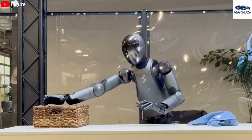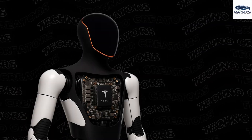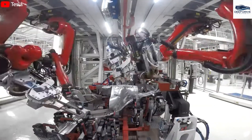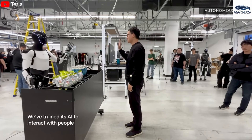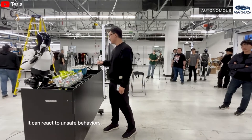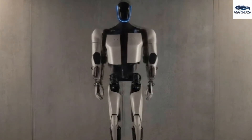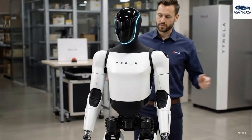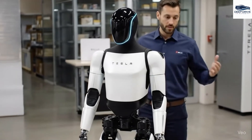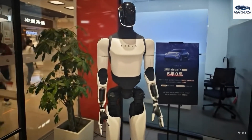The outer shell of Optimus not only protects its internal components but also functions as a robust structural frame — a testament to Tesla's automotive manufacturing expertise contributing to the robot's durability and scalability. Tesla meticulously designs Optimus using materials that efficiently absorb impact forces, minimizing injury risks. The fully enclosed casing balances minimalism with consumer-friendliness, setting it apart from conventional industrial robots and elevating its market readiness.